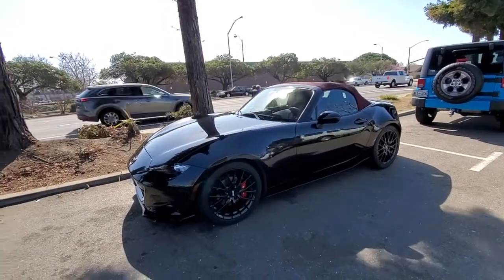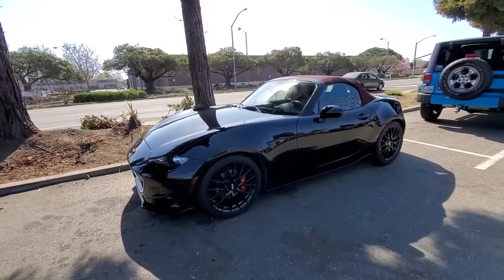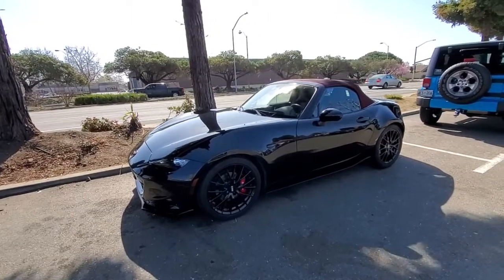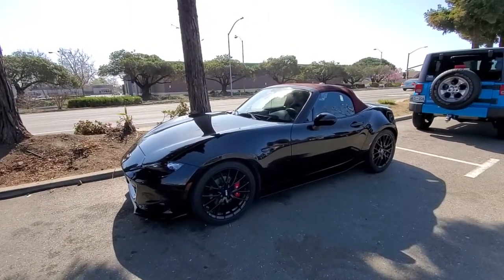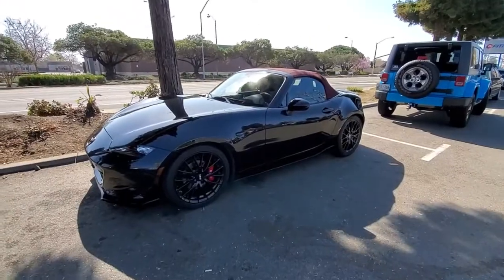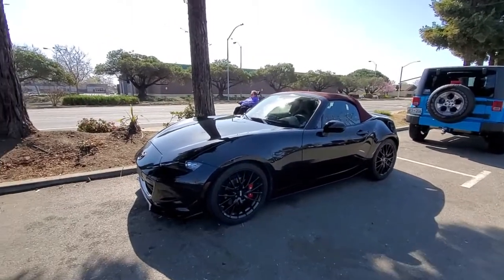I actually have to give it less gas now when I take off — I feel like I'm giving it too much gas and it revs up to 7,300 pretty nicely. I don't know if it's because I didn't have the car for a week, but I feel like I need to readjust.